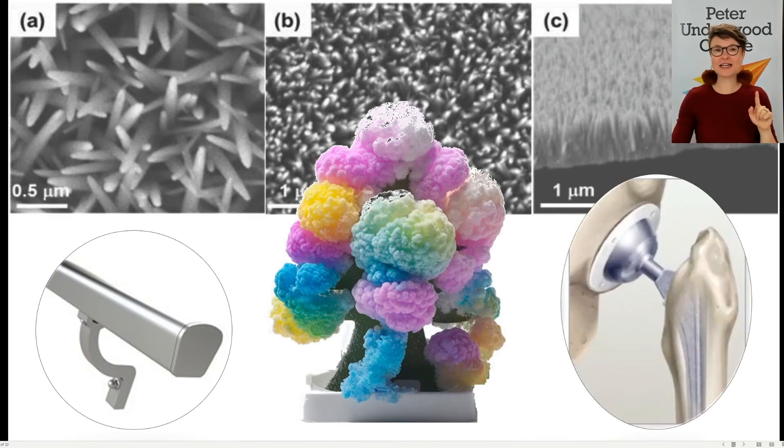A really interesting application is that you can grow nanopillars on titanium implants — this is a drawing of a hip joint. They are usually bathed in antibacterial solution before they are put into people's bodies, and even still, bacteria are so strong that infections can still occur — and of course that's a bad thing for the person getting the joint replacement. But we can now dip these titanium joints into the solution and grow a nanopillar surface on them. Therefore, it has less bacteria on it going into the body and is naturally protected. I think that is super cool.